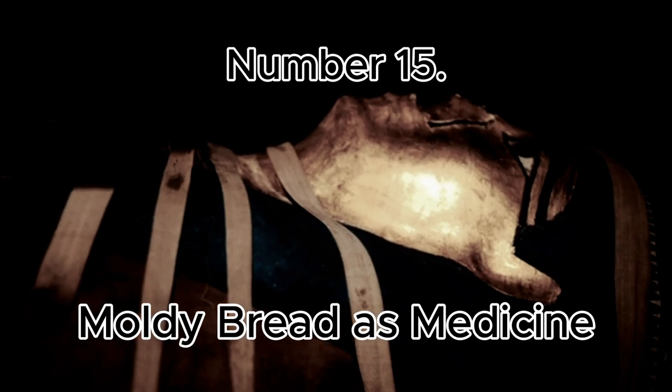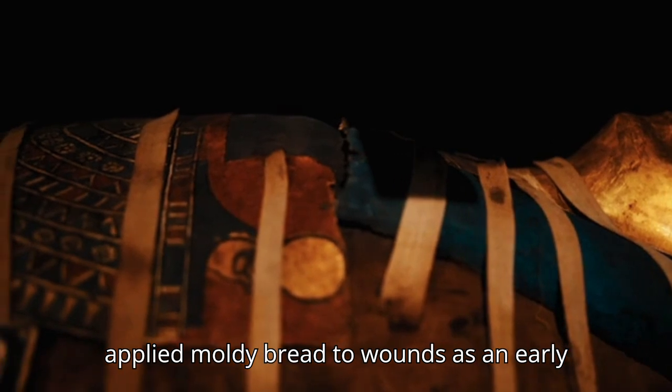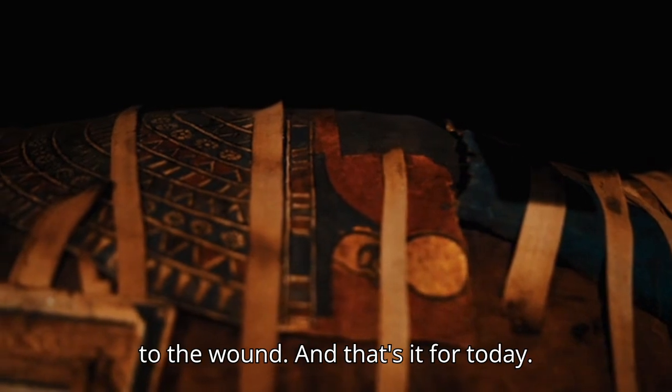Number 15: Moldy Bread as Medicine. Egyptians applied moldy bread to wounds as an early form of antibiotic treatment, but the practice also introduced other bacteria to the wound.